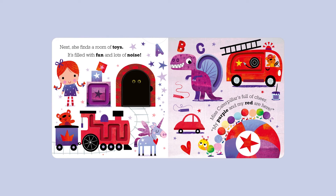Next, she finds a room of toys. It's filled with fun and lots of noise. Miss Caterpillar's full of cheer. "My purple and my red are here." Find a red fire engine!